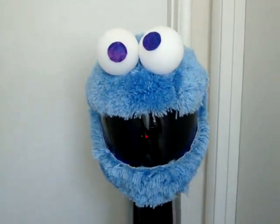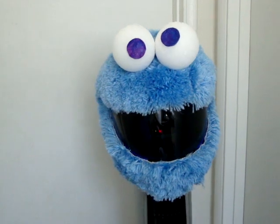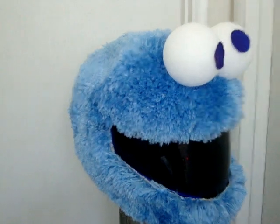Me want cookie! Hey, what's up guys? This is Tiger Paws, and I'm back with another helmet design. This is a motorcycle helmet with a bathroom carpet or rug.